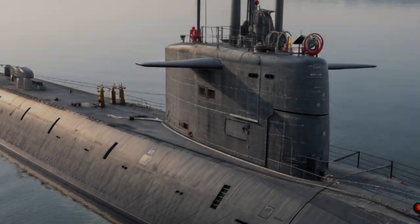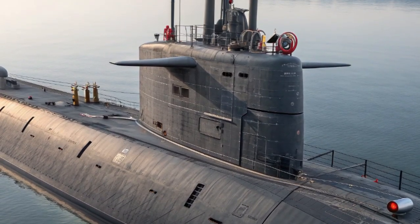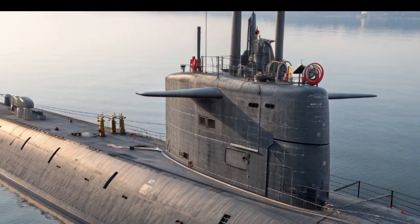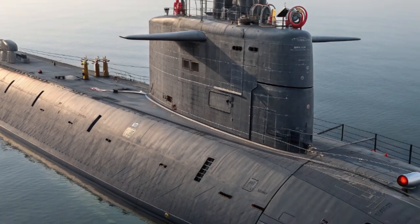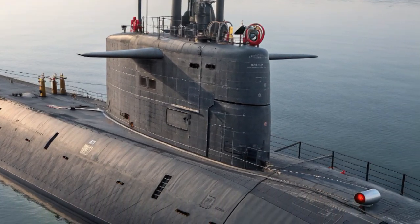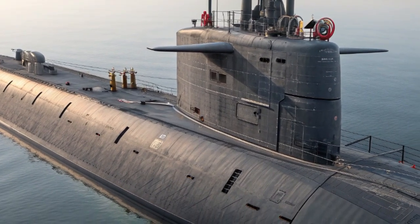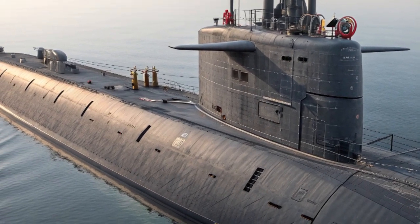The USS John H. Dalton, SSN-808, is one of the newest and most advanced Virginia-class attack submarines to join the United States Navy. As part of the Block V series, this submarine isn't just another vessel beneath the waves — it represents the cutting edge of underwater warfare technology in 2025.